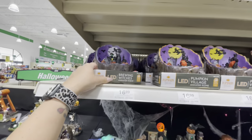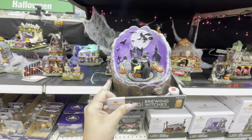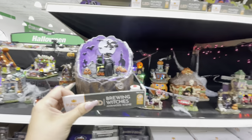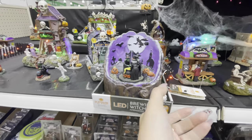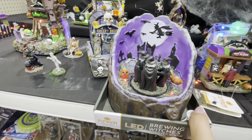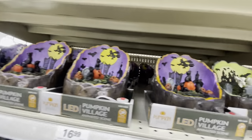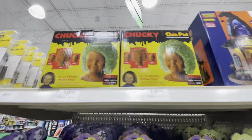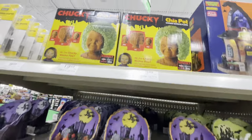Up here they have these for $17 — it says Brewing Witches Animated. I hope you guys can hear me since that thing is pretty loud. There are a couple different ones of those. And then up here they have a Chucky Chia Pet — look how funny that is — $20 for the Chucky Chia Pet.